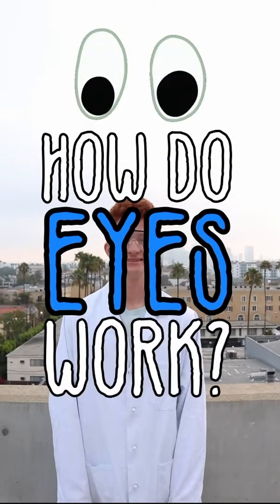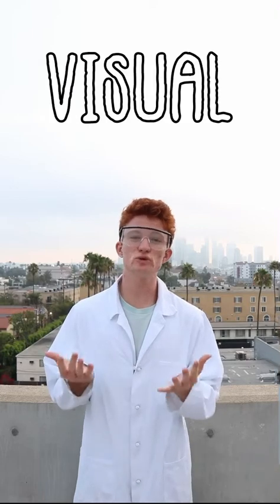Whoa, how do eyes work? Good question, Bindi. Vision begins with a process called visual transduction.